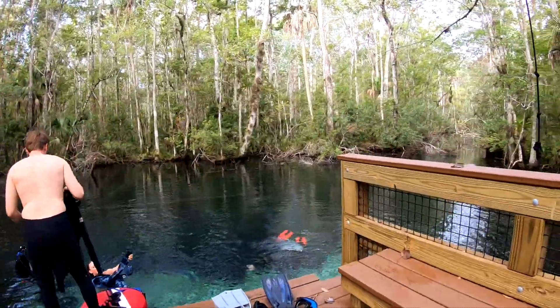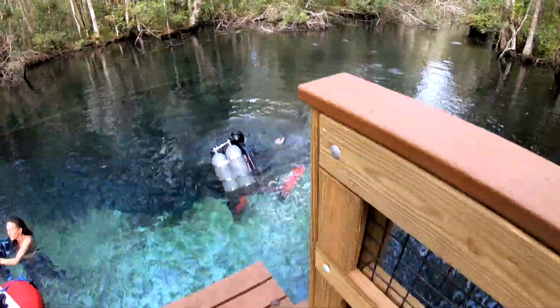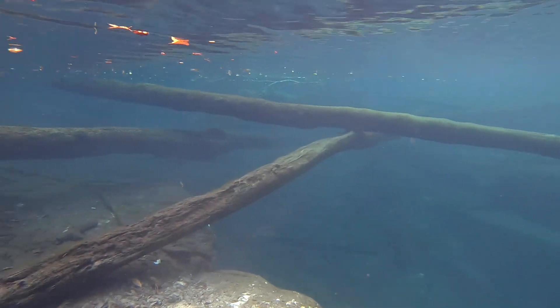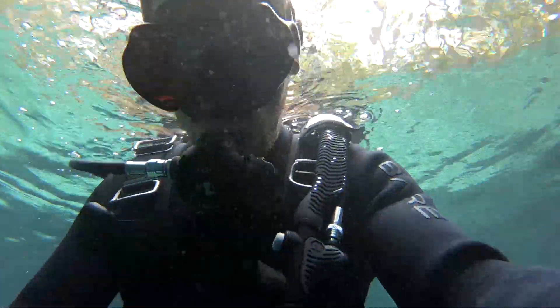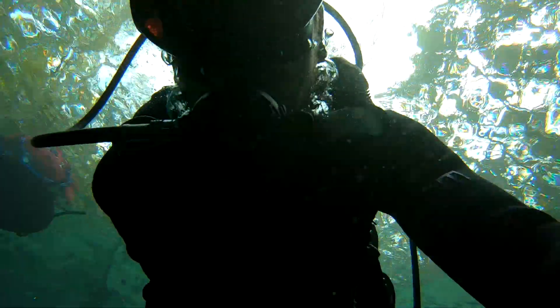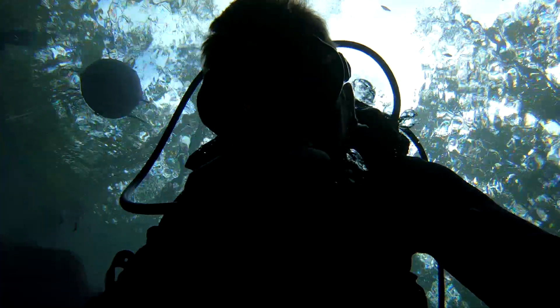We change into our wetsuits and don our gear, excited to get in this beautiful water. We had been hearing about poor visibility the last few months, but after getting in, we were excited we came. I dump all the air in my jacket and have a nice descent down to about 40 feet. This is one of my favorite parts in diving — getting to just sink like a rock down to the bottom with very little effort.